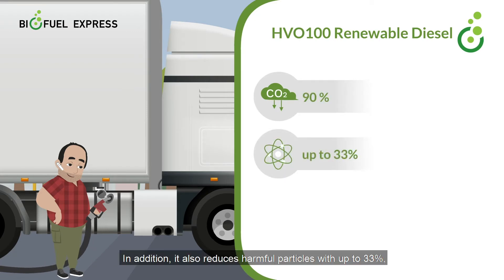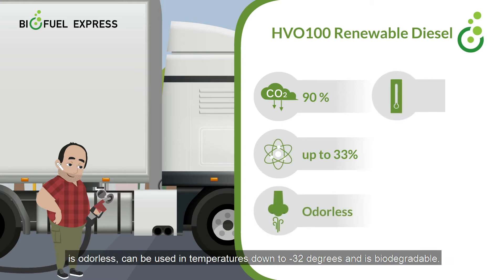In addition, it also reduces harmful particles by up to 33%, is odourless, can be used in temperatures down to minus 32 degrees, and is biodegradable.